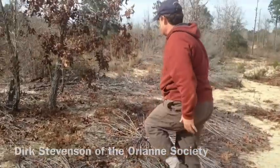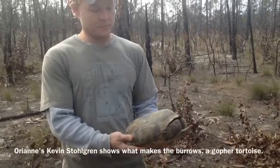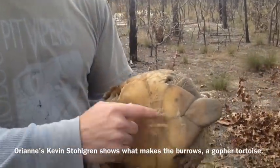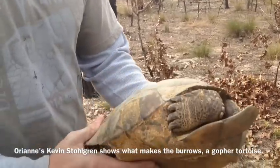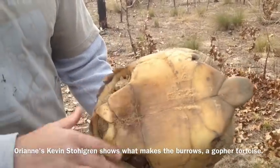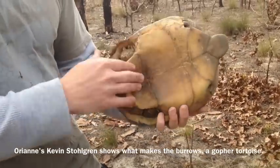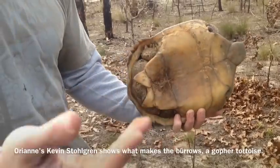That's a lot of gopher tortoise sign. Small male, yeah. You can tell they have this gular that they use when they're combating with other males. And this concave plastron on here aids when they're trying to mate a female because she's got a big shell.